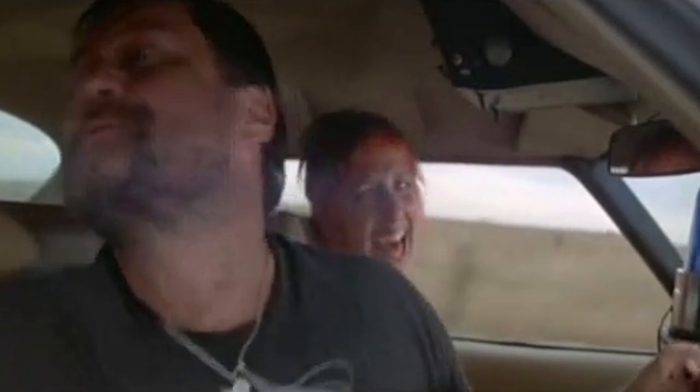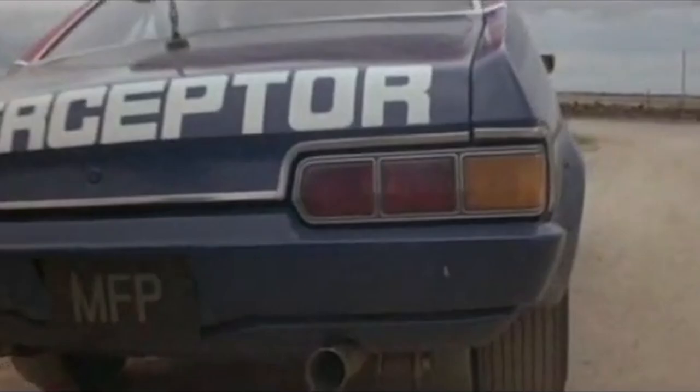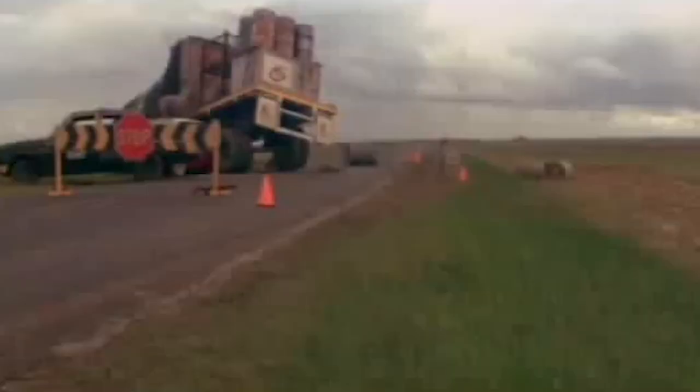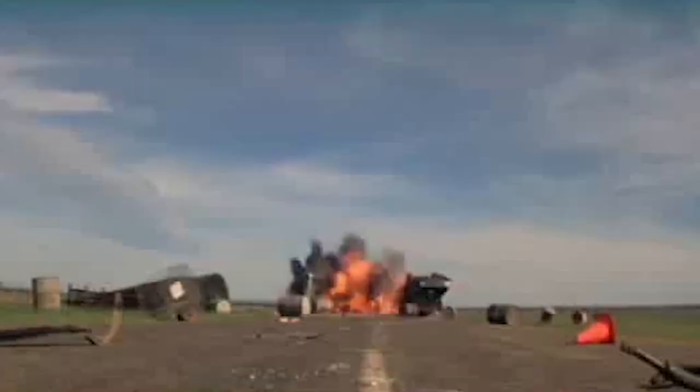Landing in at a respectful number 7 is the original Mad Max from 1979. Mad Max movies are known for having awesome, if not the most awesome, car chase scenes ever. There was a total of 14 cars that got completely wrecked during the making of this car chase. The blue van, which was completely obliterated during the scene, actually had the engine taken out so it would spin more dramatically. It was seriously intense, and for that reason, it earns a spot on our list.